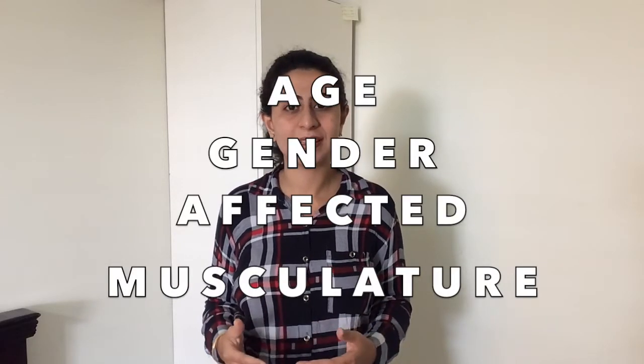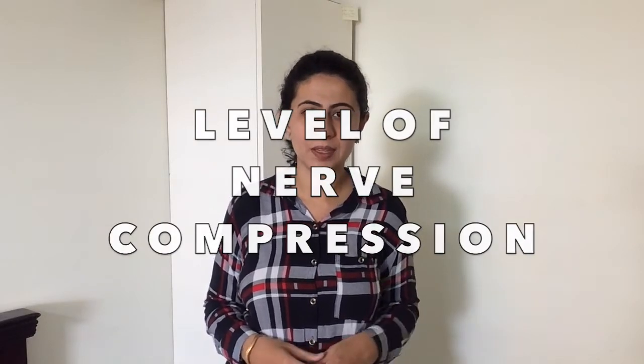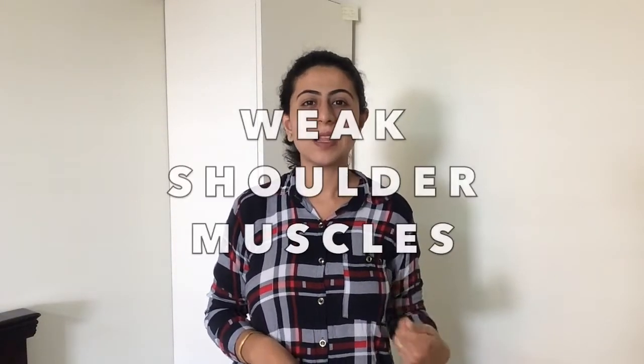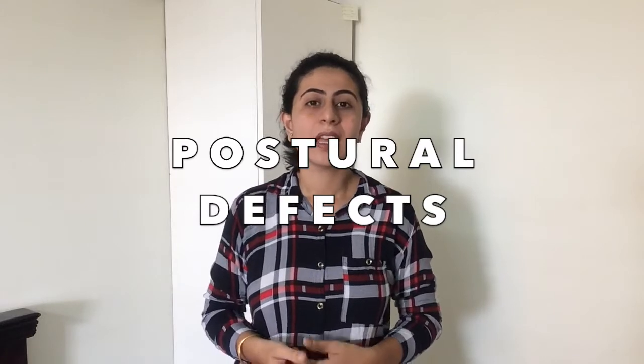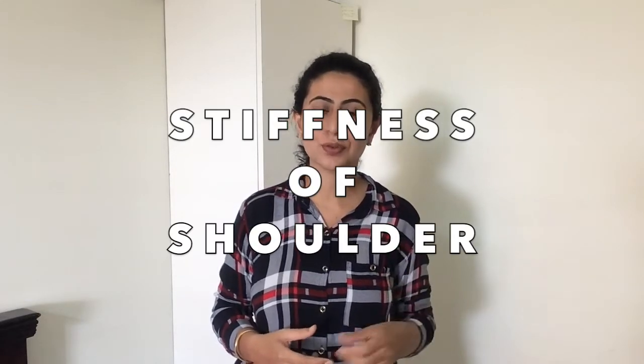Also sensory impairment in the hands. The majority of these symptoms depend on age, gender, muscles being affected, the level at which nerve compression is happening, and the overall health status of the patient. Secondary symptoms may include weakness of the shoulder muscles, increased pain in the upper back, postural defects, slouched posture, headaches, and many people also have capsular tightness or increased stiffness in the shoulder region.